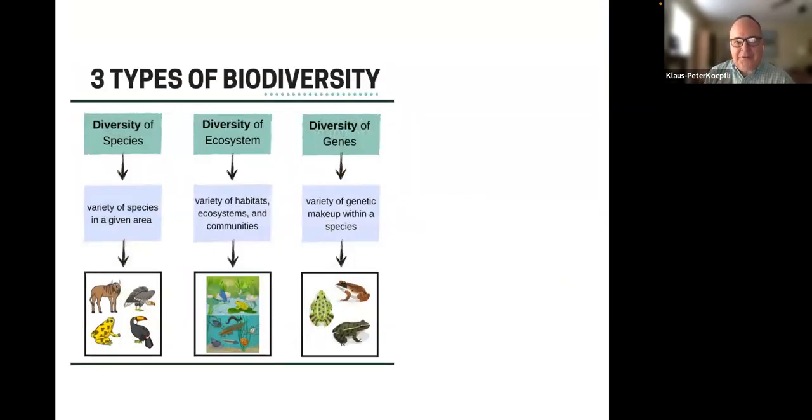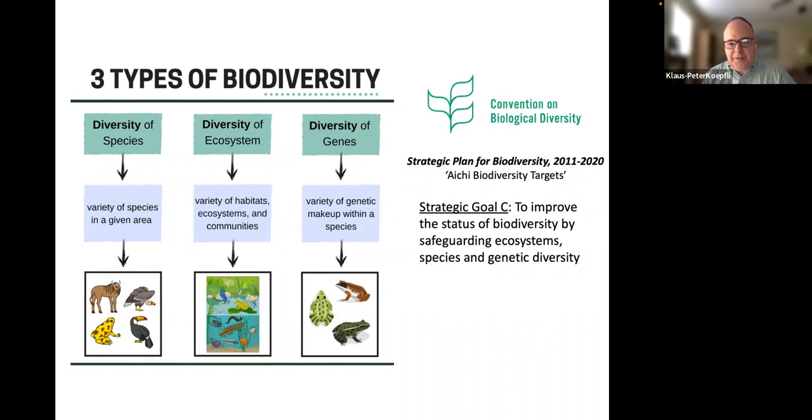For today's talk I want to emphasize the importance of genetic diversity. We consider three types of biodiversity very important: the diversity of species — the number of species in any geographic area; the diversity of ecosystems — the different types of communities and habitats; and the diversity of genes, or genetic biodiversity — the differences we find among individuals or populations within a species.